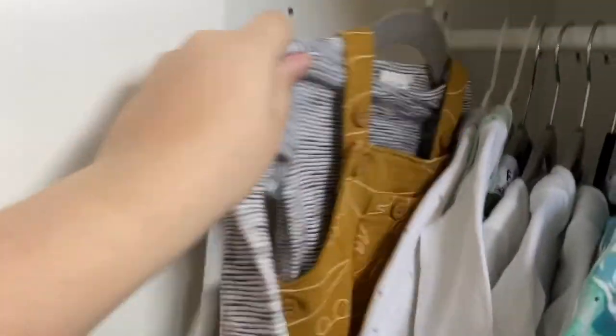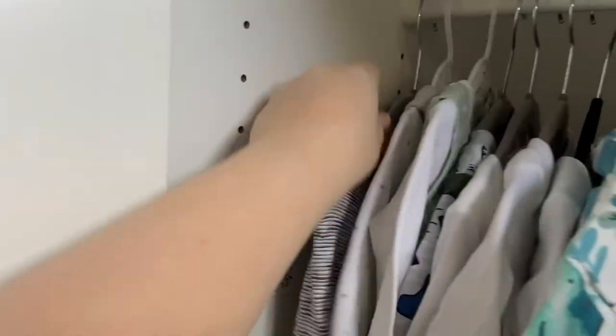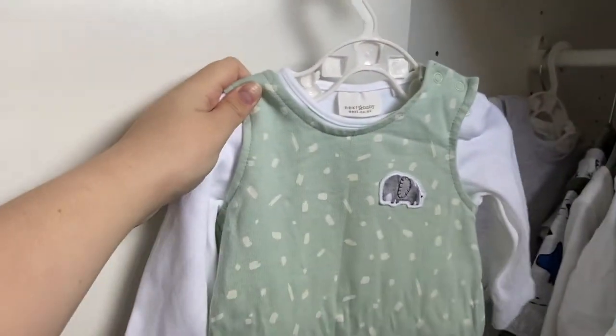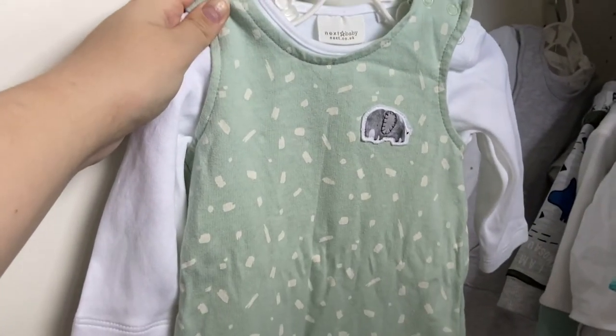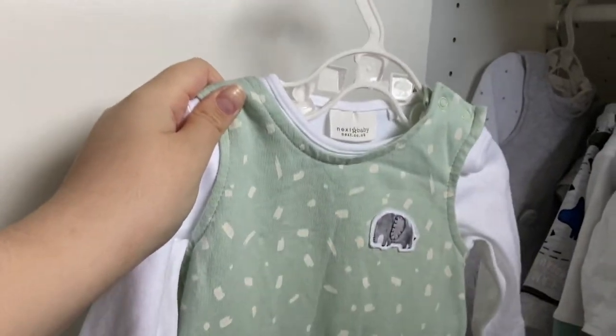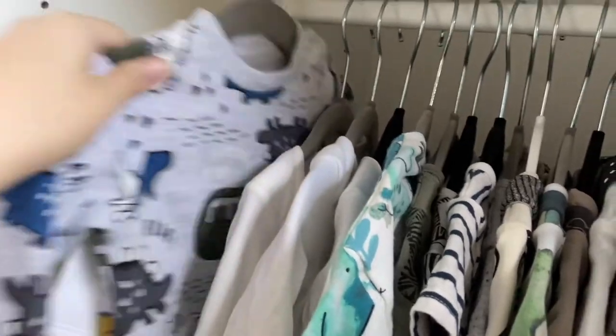So we have this one from Next — it's just yellow with dinosaurs on. Then these two are also from Next: one that's like a bear, and then this mint green one with an elephant, which needs ironing — this is probably my favourite one from Next, I absolutely love it.